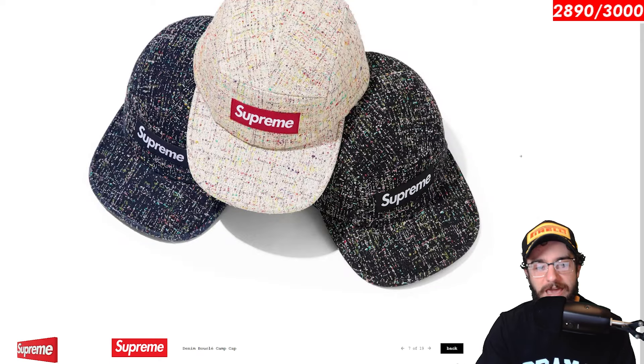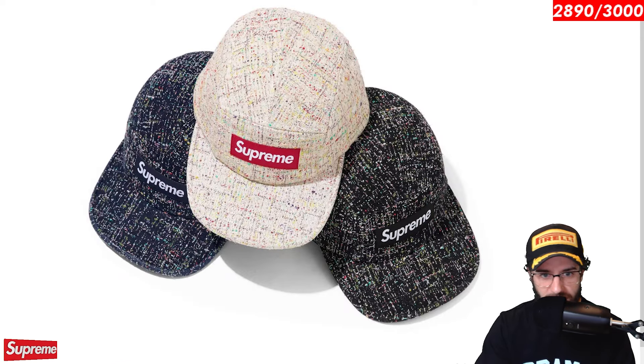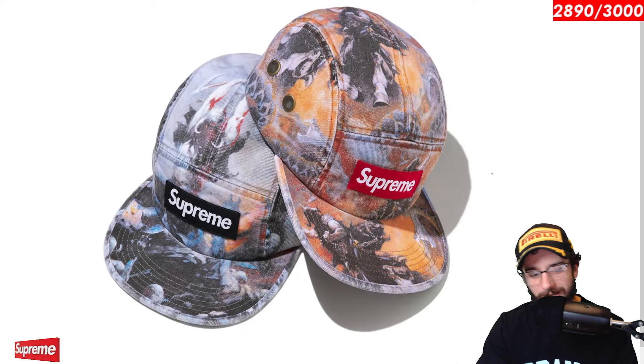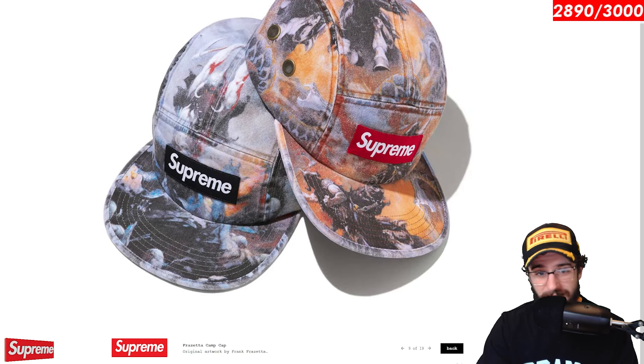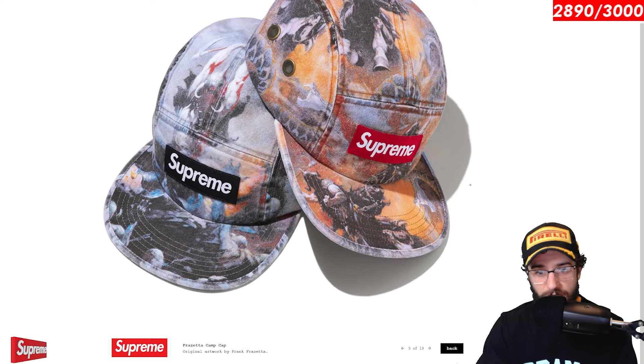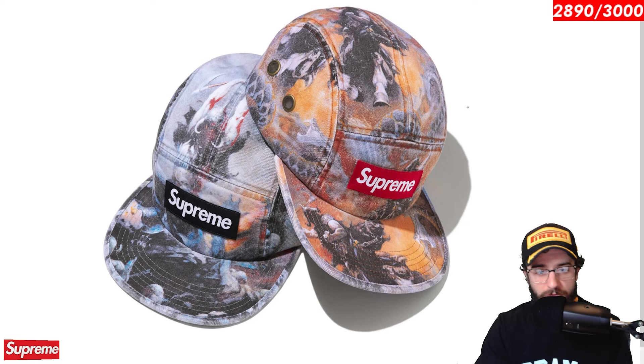The denim boucle camp cap. This one is looking like a Jackson Pollock painting, which is kind of crazy. I like it. I like all the color splotches to it. The material looks actually pretty good for a hat — navy and black. This hat checks all the boxes. Cool little five panel camp cap. You already know what it is with the Frazetta camp. It's a matter of which, not if for me. I'm thinking this black box logo looks really sick. You got the fantasy characters from Frank Frazetta's artwork. I think both of these are very solid.